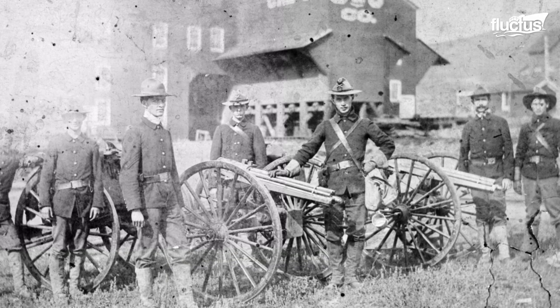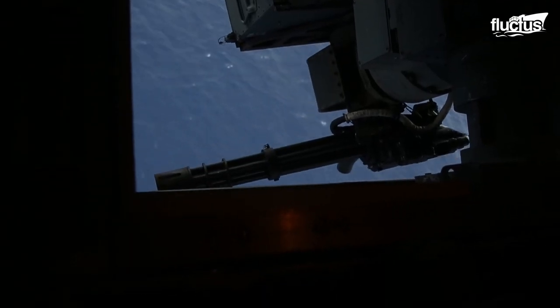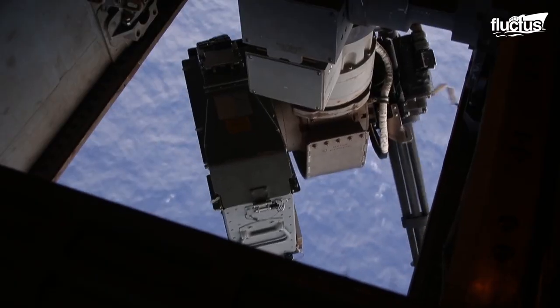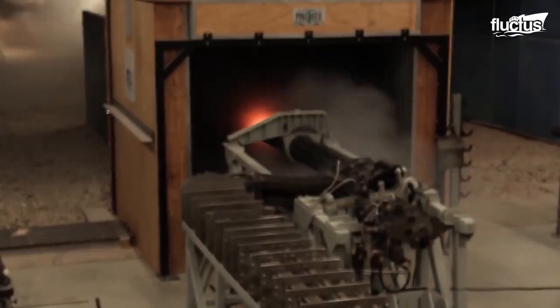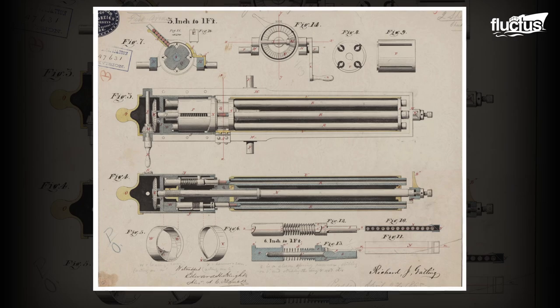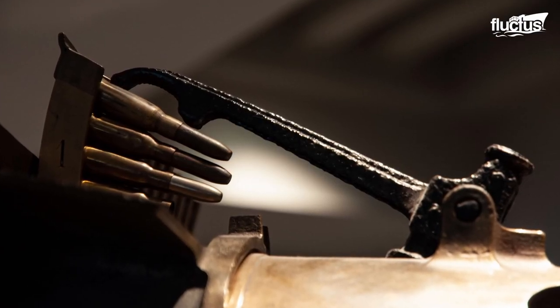The first set of Gatling Guns had six metal barrels arranged in a circle, a configuration maintained by the new generation of Gatling Guns. The barrel continues to move after each round is fired, and the barrel is reloaded with another bullet.